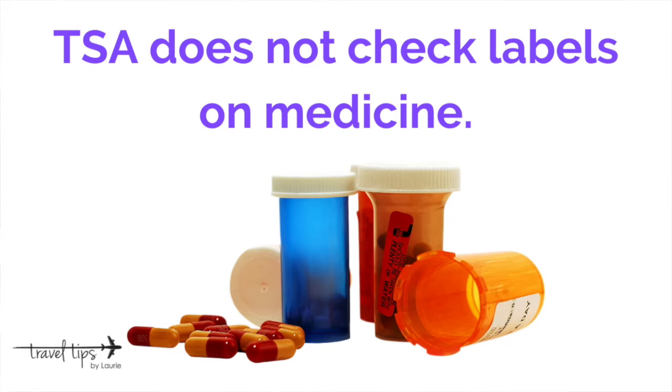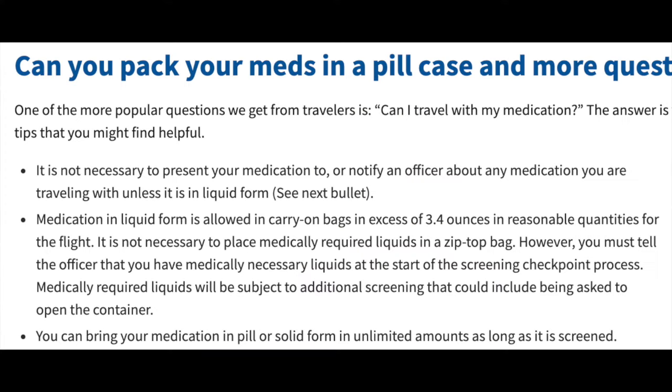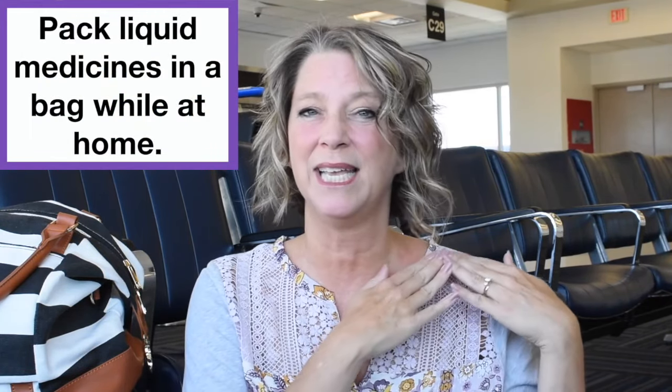TSA also does not check prescription labels for liquid medicines or dry solid medicines. They do ask that you declare your liquid medicines with the TSA officer before you get screened, and they ask that if it's a liquid medicine, you put it in the gray bin. To save time and space, I would suggest packing those liquid medicines in a clear bag at home so that you don't have to worry about that when you get to the airport.